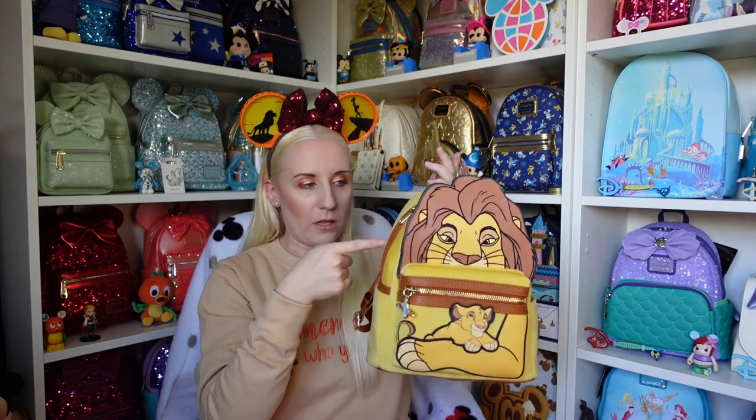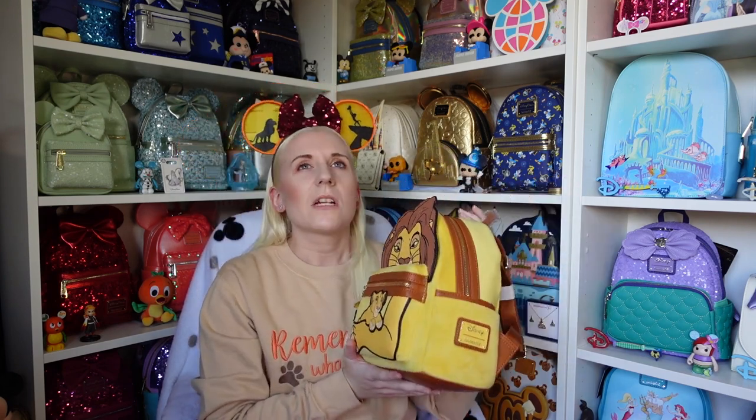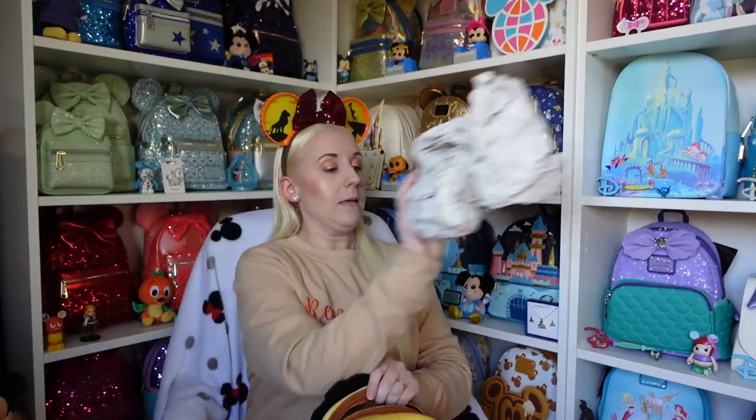The only other Lion King one I have is one where the backpack itself is black with a crisscross detail and Simba asleep on a branch at the front. I'm not even sure if I have a Scar one — that's bad, I don't even know what I've got anymore! On the inside it's jam-packed full of packaging.